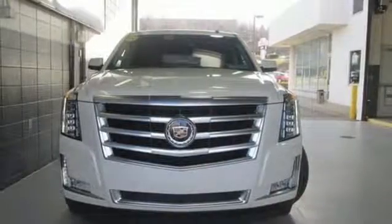This Escalade is the perfect blend of performance, luxury and power. See it for yourself today.